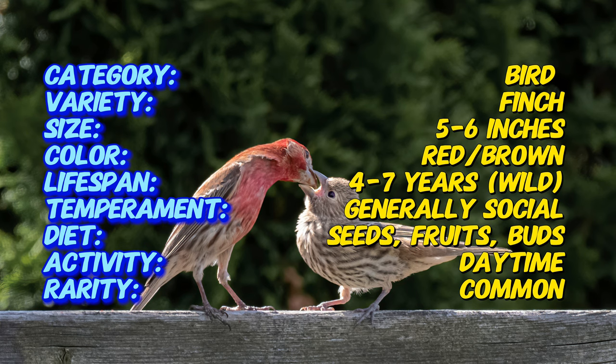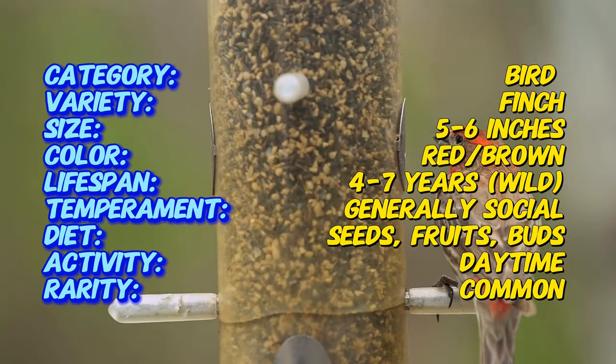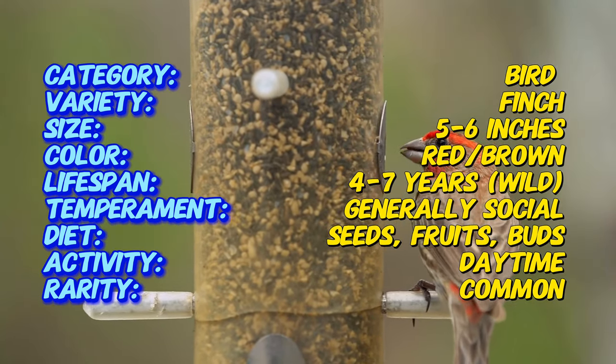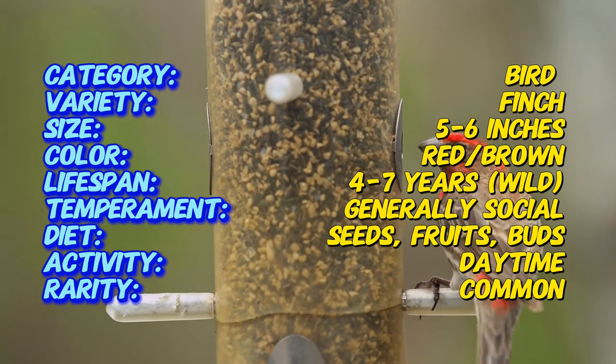House finches are small, sparrow-sized birds. Males have a vibrant red breast and head with streaky brown backs and wings. Females are more subdued, with brown streaking throughout their bodies. Their short, strong beaks are perfect for cracking seeds. They're active birds, flitting around gardens and feeders in search of their next meal.